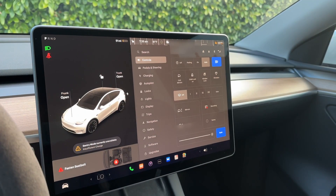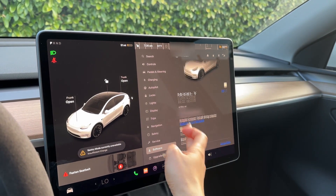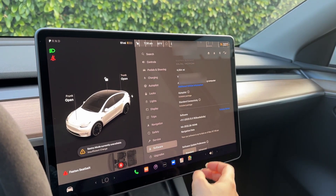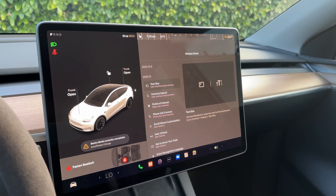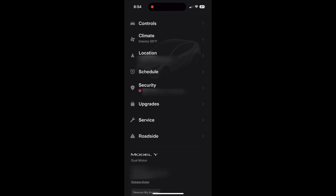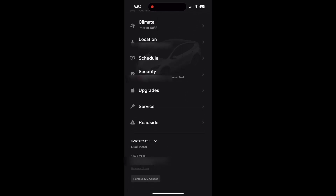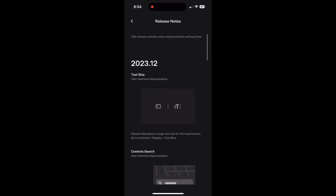Let's get on with the video. The updates will be listed in alphabetical order. To see the release notes, you can access them from either the Tesla touchscreen under Controls and Software, or on your Tesla app at the bottom where it says Release Notes. My Model Y has only received patch 2023.12 and 2023.12.5 from this recent software update.